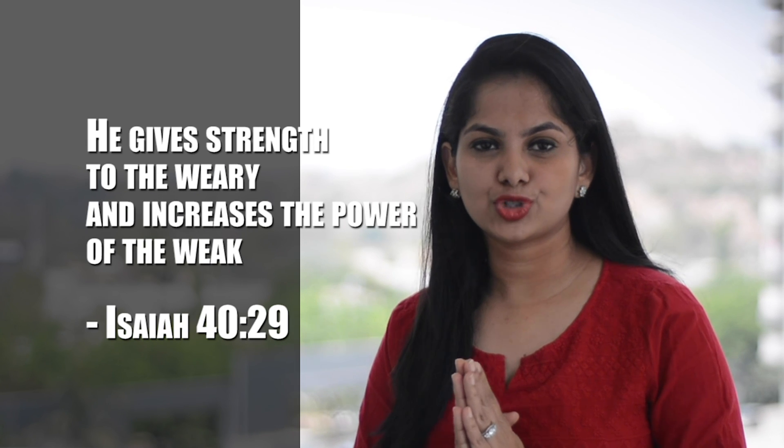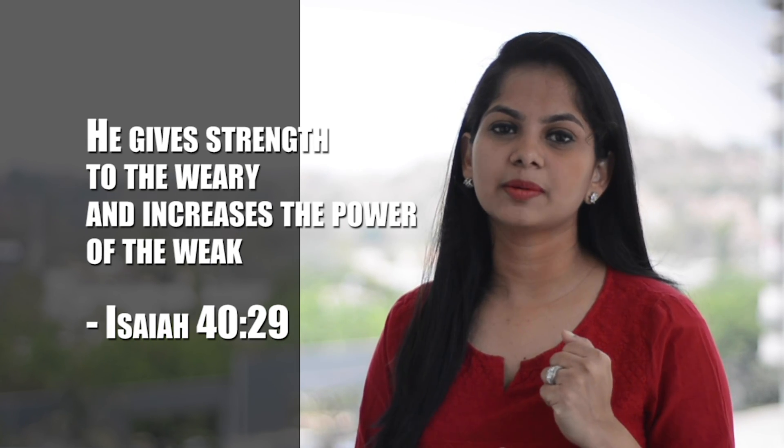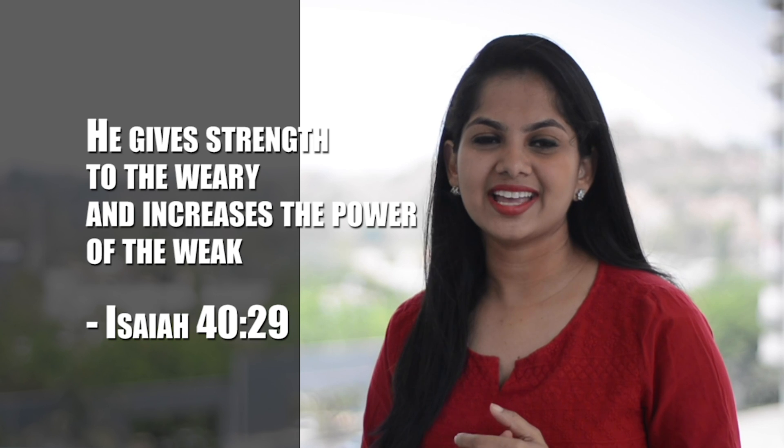I hope this has been helpful to you and I hope you will start washing your hands the right way. Here is a scripture to meditate on: 'He gives strength to the weary and increases the power of the weak.' — Isaiah 40:29. Thank you so much for watching this video. If this video has been helpful, please consider sharing with your family and friends. If you have any questions or queries, let me know in the comments below. I'll see you again in my next video.